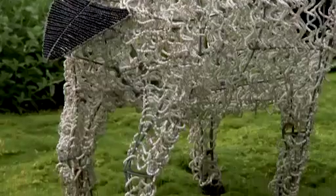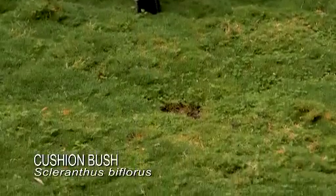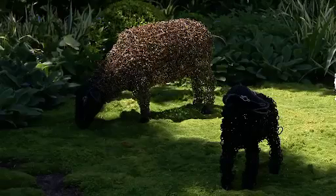Lisa has cleverly used cushion bush under the sculptures. Its mounding habit makes an undulating meadow for the sheep to graze.